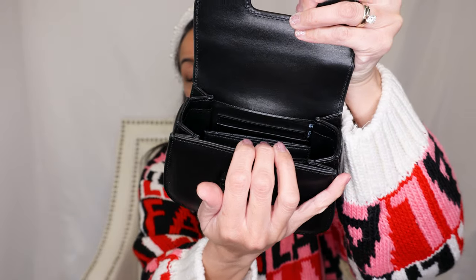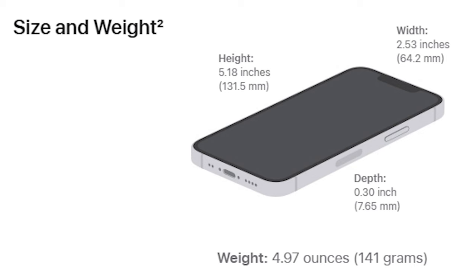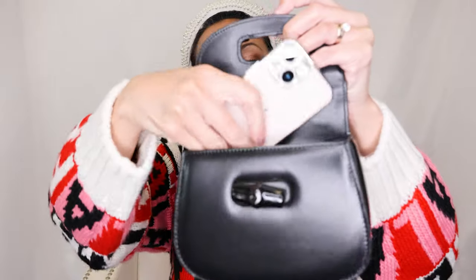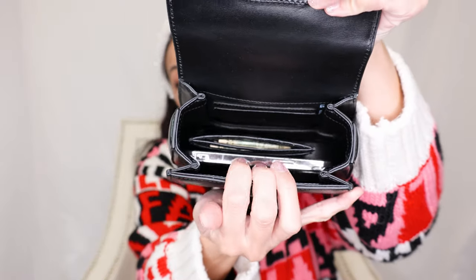My main phone is an iPhone 13 mini. So here it is — let's see if that fits. And it does fit! I feel like maybe the regular 13 might fit too, but this is the 13 mini.